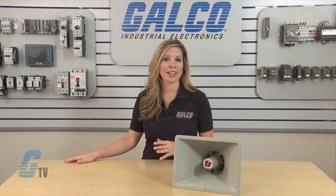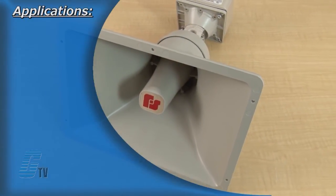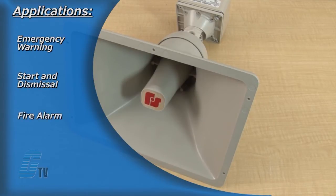The Federal Signal SST Siren can be used as a stand-alone, high output audible warning device in any application where voice paging is not required. Typical applications include emergency warning, start and dismissal, fire alarm, general alarm, and evacuation.